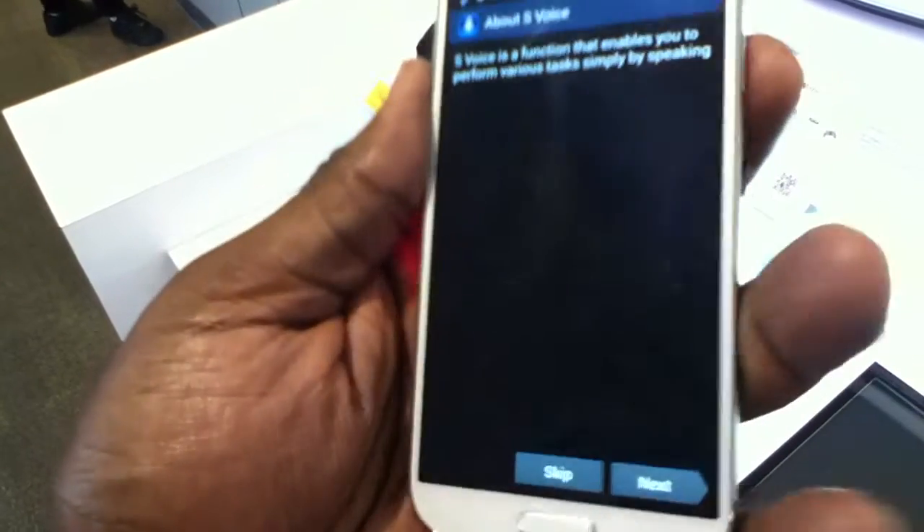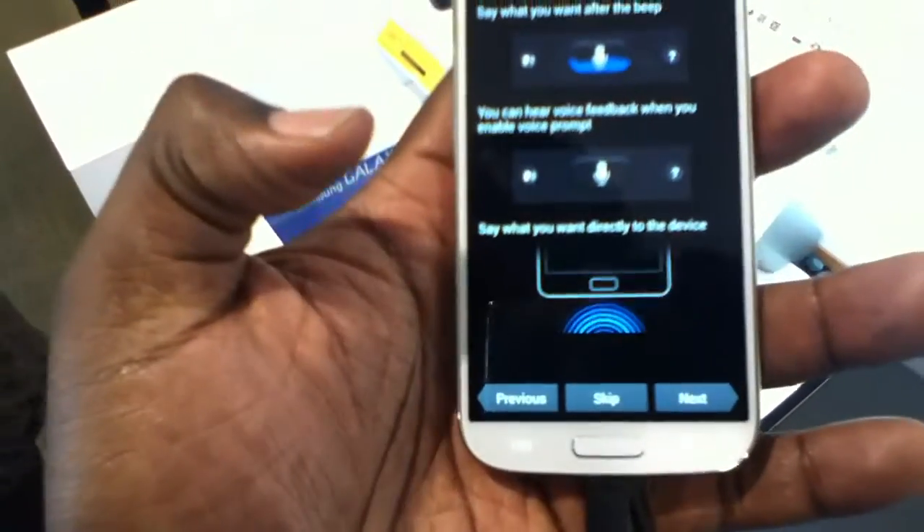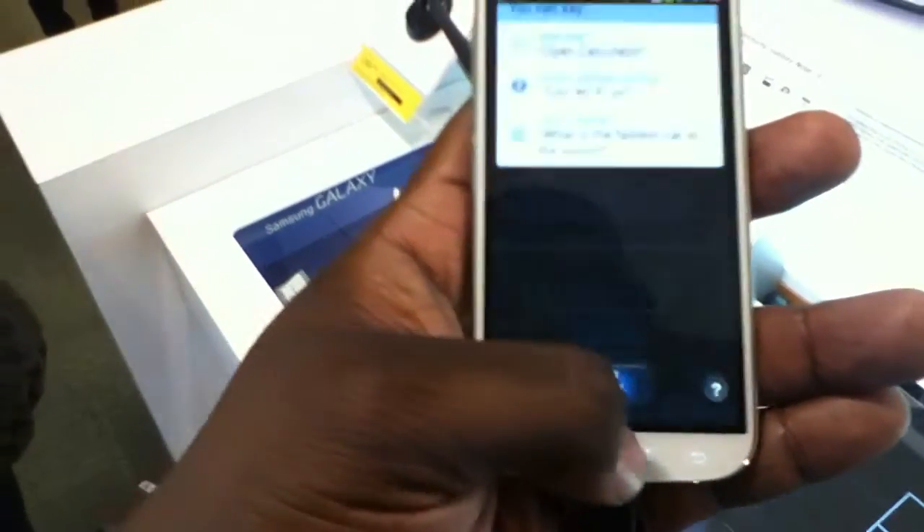The old Galaxy S3 had a similar technology called SmartStay. What it would do is if it noticed that you were not looking at it or if it couldn't see your face, it would allow the screen to go into rest to save some power.